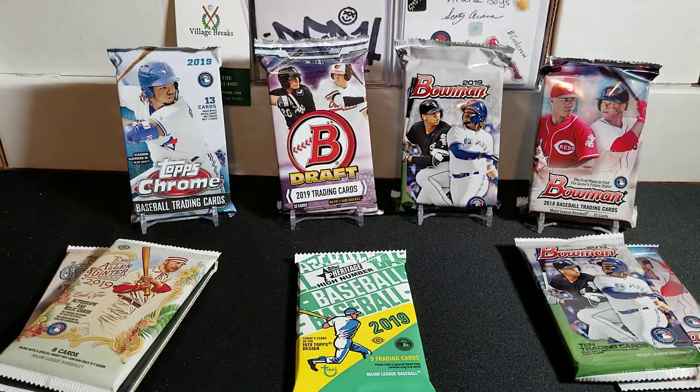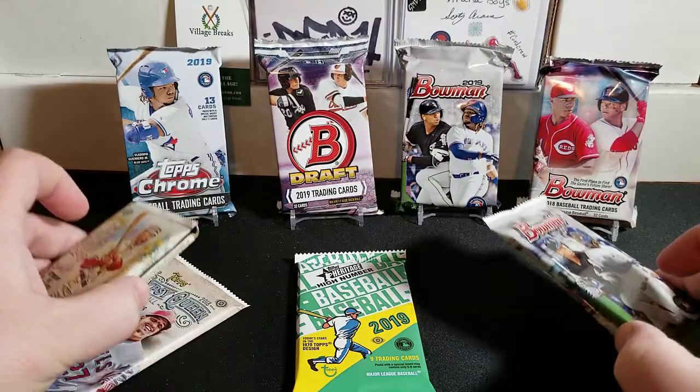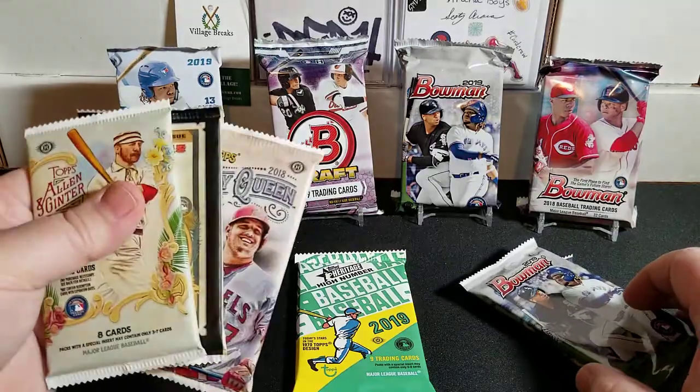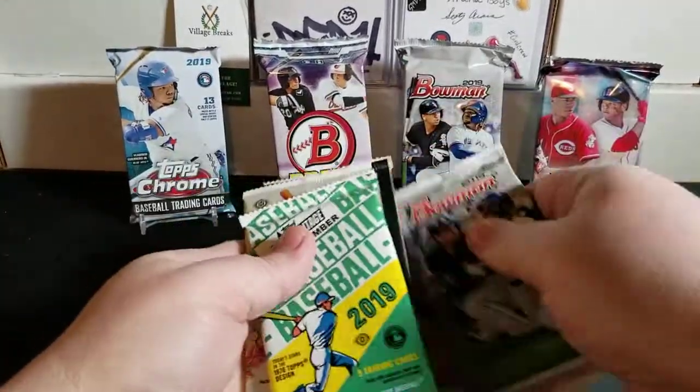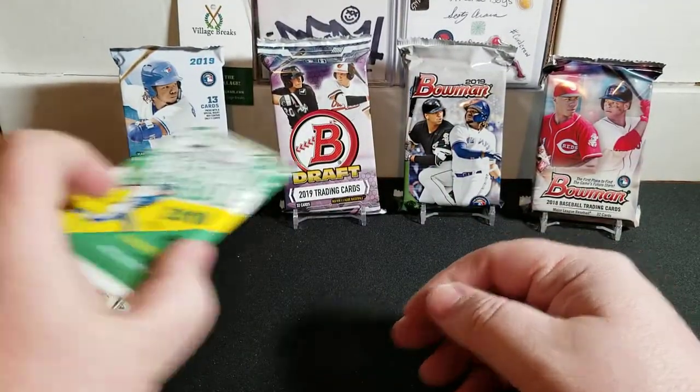As you guys know, those Bowman jumbo packs are not always the cheapest - some pretty hot packs right there. But let's rip into these 10 packs and see what we can get. We're going to start with the regular packs first, then we will get into the jumbo packs. So here we go, let's start it off.